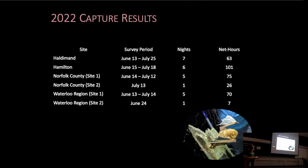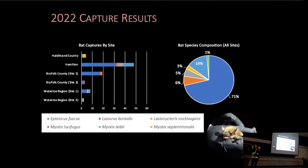Our primary sites were located in Haldimand, Hamilton, Norfolk County site number one, and Waterloo Region site number one. We captured six species across all of our sites, the majority of which were big brown bat. We also captured small numbers of eastern red and silver-haired bat, little brown, eastern small-footed myotis, and northern myotis.